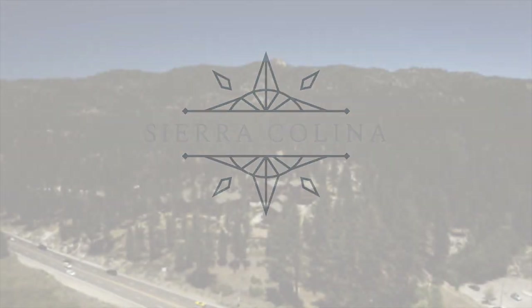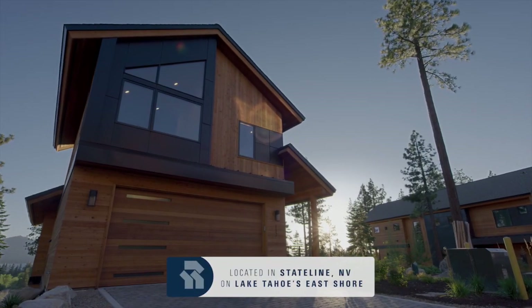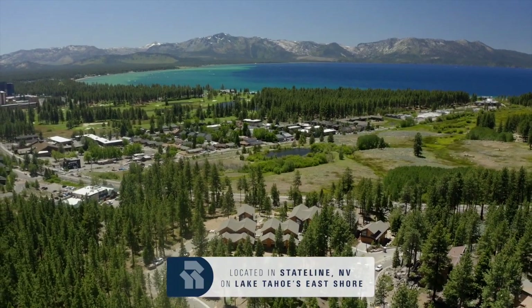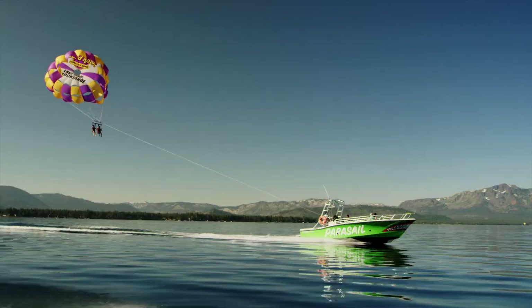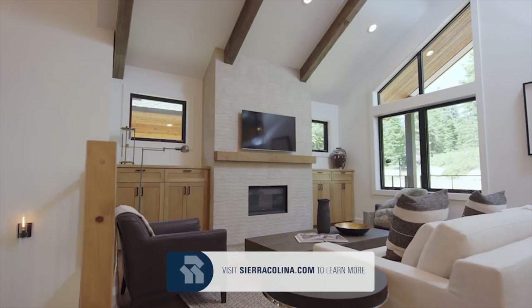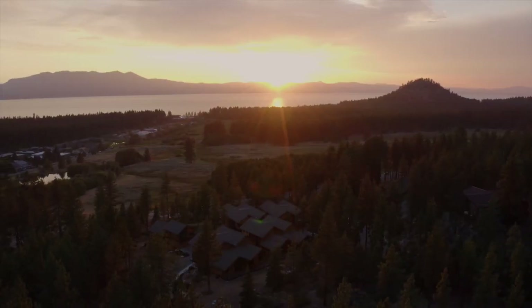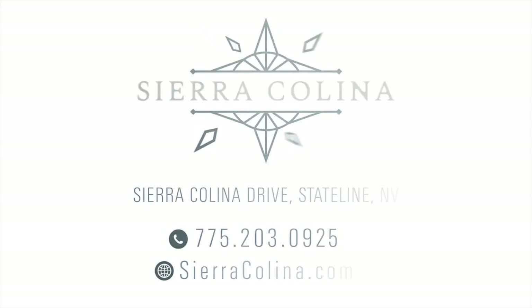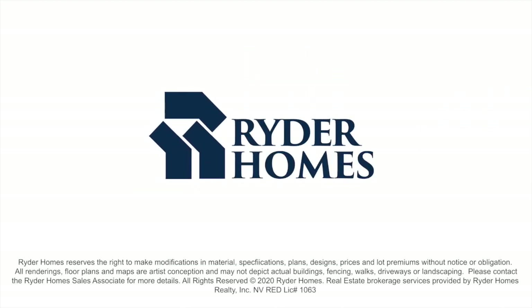Welcome to Sierra Colina, a privately gated community of luxurious new homes located on Lake Tahoe's east shore in Stateline, Nevada. Live near world-class skiing, lakefront golf, and endless indoor and outdoor activities 365 days a year in one of the most beautiful places on earth. The homes feature open concept floor plans with cathedral ceilings, high-end Tahoe-inspired interior design, and priceless lake and mountain views. Stop by and tour our model homes or visit us online at sierracolina.com to learn more.